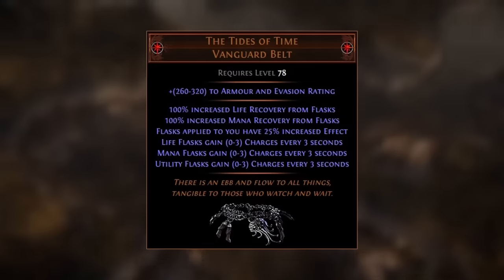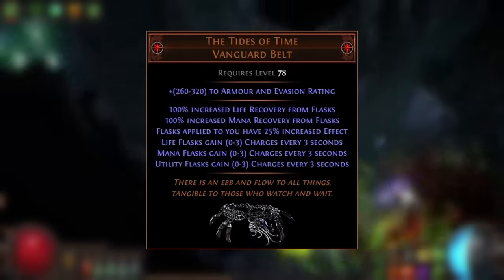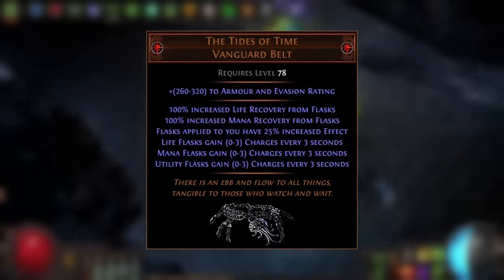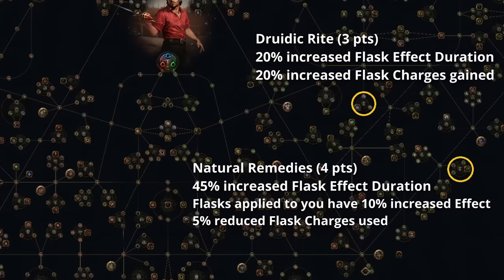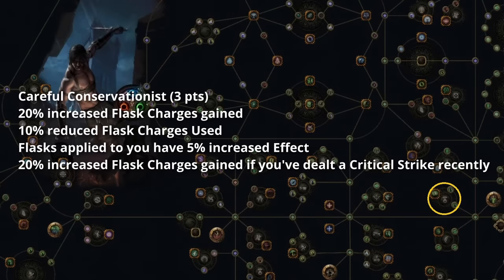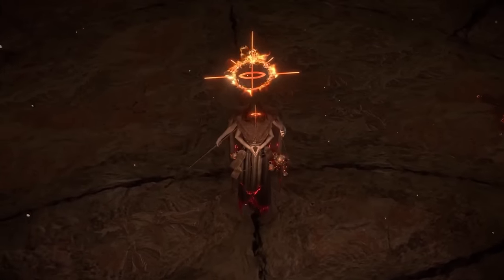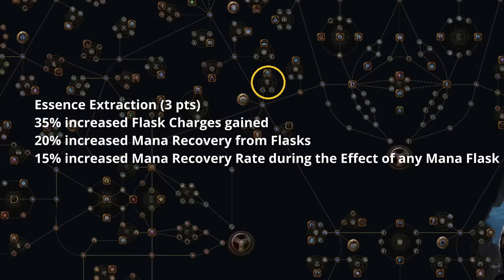Enabling permanent flasks via the Tides of Time will require varied levels of investment depending on your location on the passive tree. Non-Pathfinder ranger builds will have it the easiest as they can spec into a lot of charge gen and flask duration near their start location on the tree. Duelist and Shadow builds will also be able to achieve this with limited investment. The Duelist has relatively easy access to the Natural Remedies and Druidic Right Wheels at the bottom right-hand side of the tree, while the Shadow has easy access to Careful Conservationist and will likely already be pathing through this part of the tree to reach the Inveterate Wheel. For builds elsewhere on the passive tree, the only increased flask charges gained stat not in the bottom right-hand quadrant is the Essence Extraction Wheel, located at the Mind Over Matter Keystone, which provides a sizable 35% increased flask charges gained.